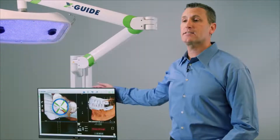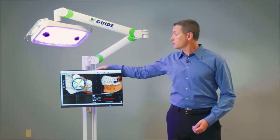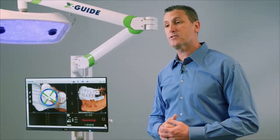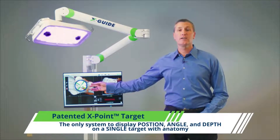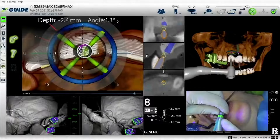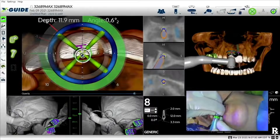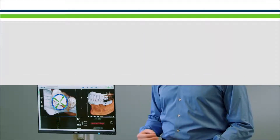Let's now move on up to the XGuide's viewing display. We have a very large display on a swivel arm, which makes it easy to set up during surgery. A large display is critical so that you can pay attention to your target to get high precision and accuracy. One of the views I want to point out is our patented XPoint target view. This is impressive and unique to the XGuide system and allows for its ease of use. The XPoint target allows you to look at one spot to get real-time position, angle, and depth all to your plan with the CT anatomy underneath, allowing you to be precise and accurate for every implant, every patient, every time.